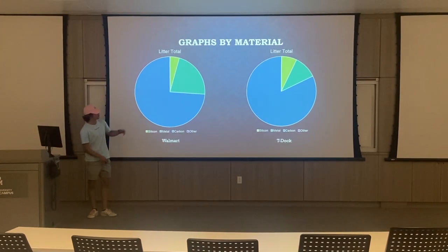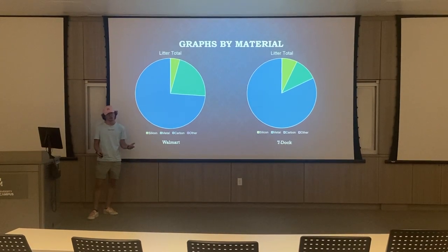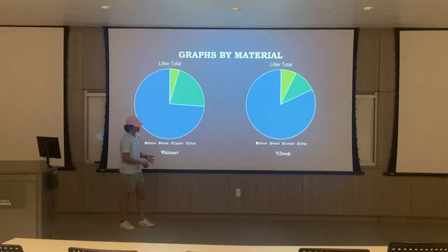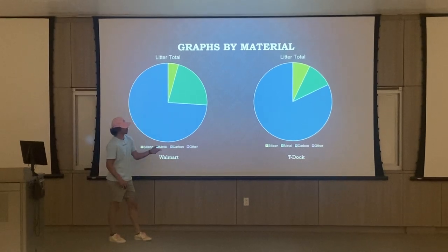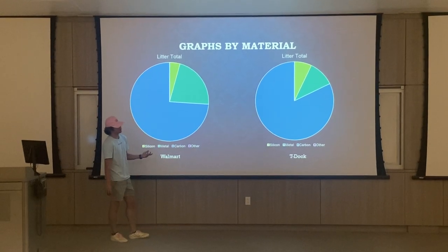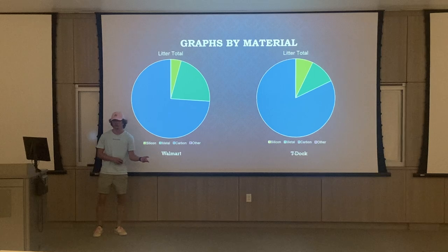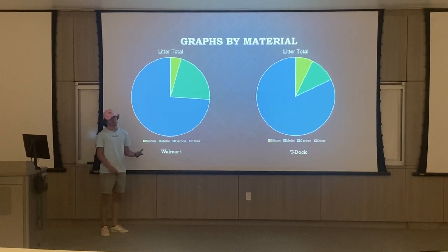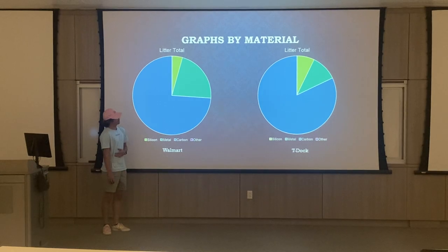Here are my litter totals, obviously dominated by carbon — a lot of plastic bags, a lot of receipts, paper items, things like that on the ground at both locations. I did not find a lot of silicone items, a couple of glass bottles not that much, and a lot of metal cans and beer caps.